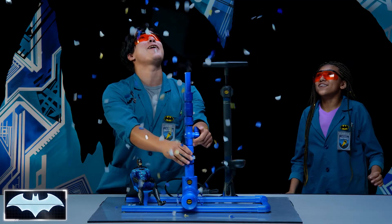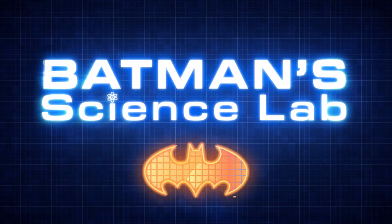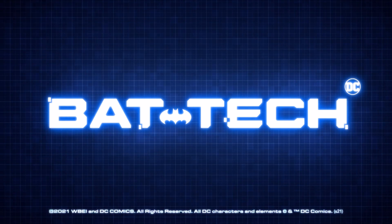And... Whoa! Oh my goodness, that was awesome! Oh my goodness!